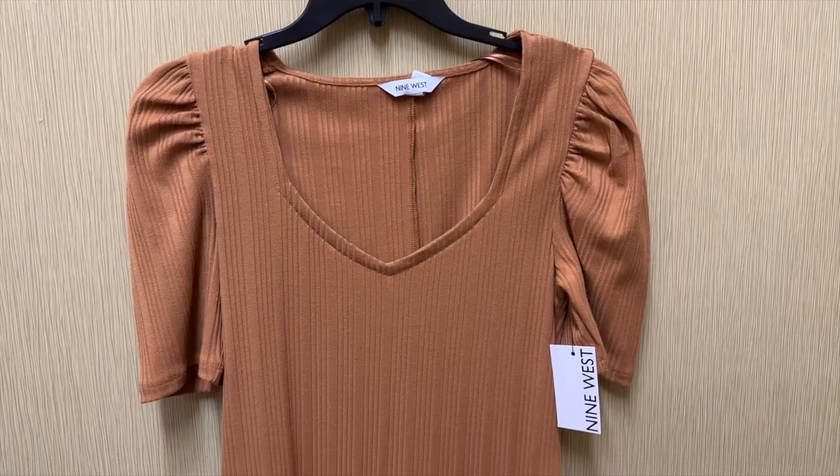If you're enjoying this video so far, don't forget to give it a thumbs up. Next I grabbed this bodycon dress from Nine West — because the walls are yellow my camera made it look brown, but it's actually a golden yellow.